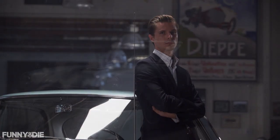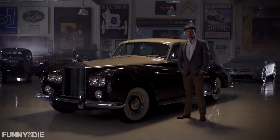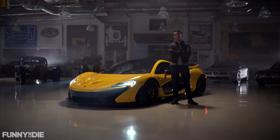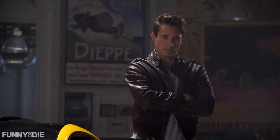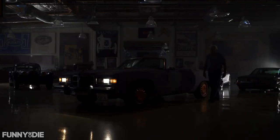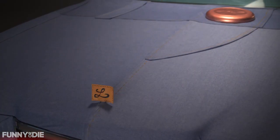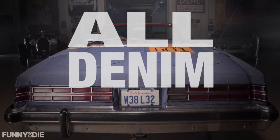It's not a sports car. It's not a luxury car. It's not a hybrid car. It's a denim car. Meet the Leno 501 — the first all-denim car.